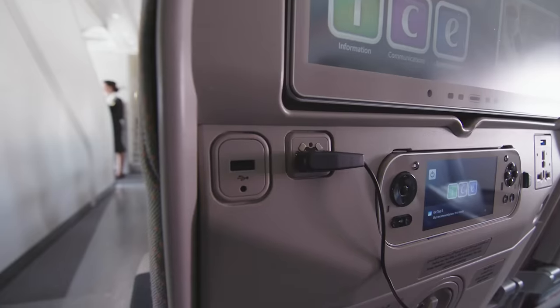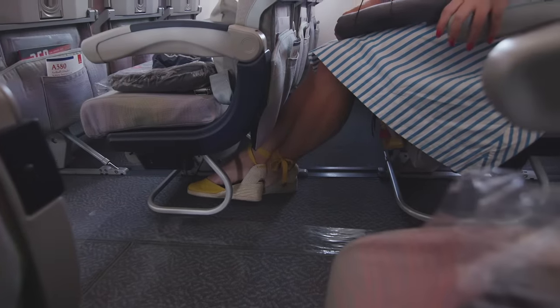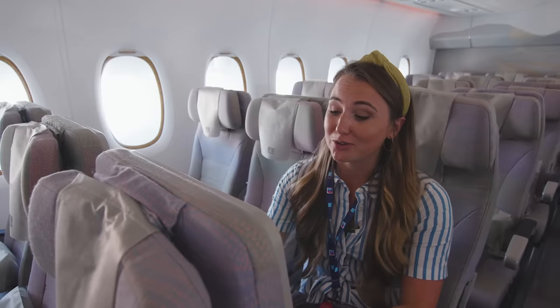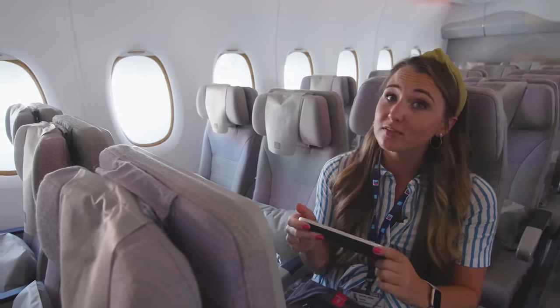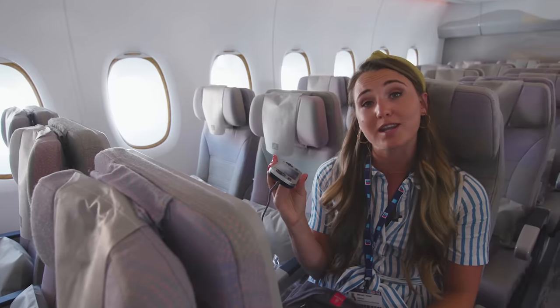There's an okay amount of legroom. I'm 5'9", so I'm quite tall as a woman, and it's okay — not loads. There's a remote control in the back of each seat which you can pull out, and you can use it as a controller to play games either by yourself or against other passengers on the plane, and you can even use it to call other people on board.